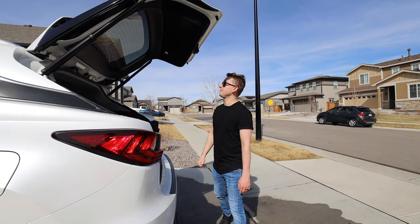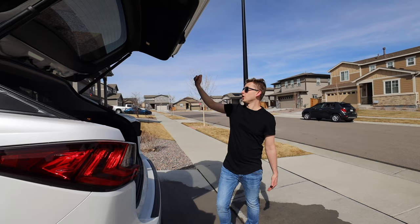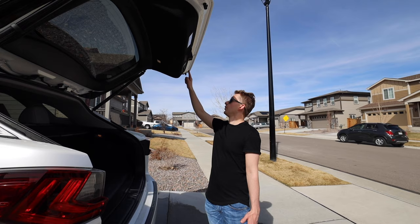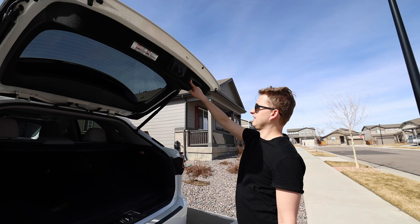Feature number two is the trunk hatch opening angle. As you can see, it's opened all the way wide. For my wife, who is a bit shorter, that would be too tall to reach the button. What you can do is click the button, close it, stop it at the preset height you want, and just hold the button until it beeps — now it's preset to that height.